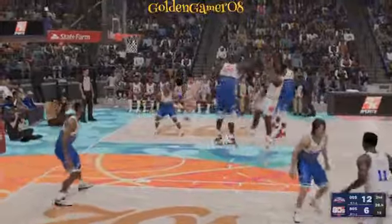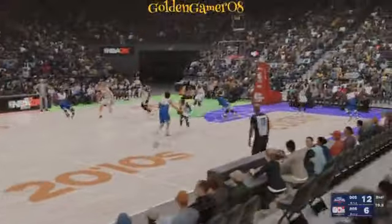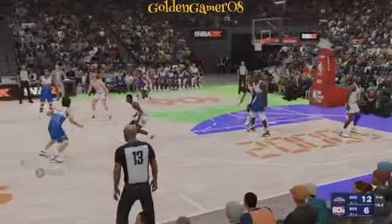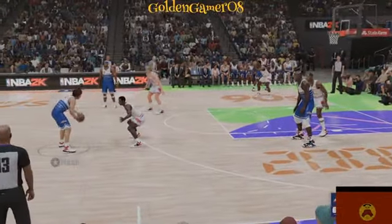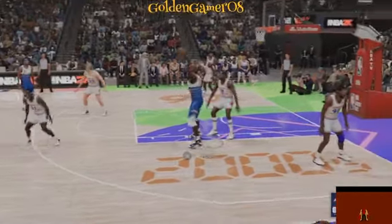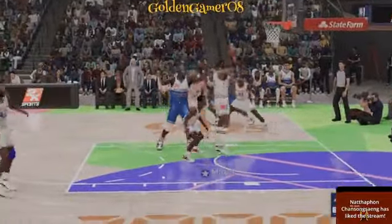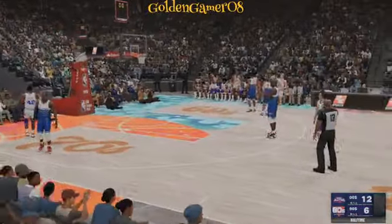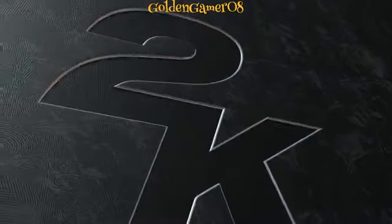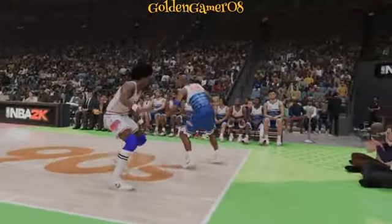Malone sets the pick for Wilkins. Shaq with some nice defense. The 2000s team has only allowed five points in the quarter. Here is Nash — nothing yet on the scoreboard for him. Here's O'Neal — no good. You often expect him to convert these types of shots, but the defense made their presence felt. And that does it for the first half of play — the 2000s team leads by six. We'll be back for the second half following the break. Keep it right here on 2K Sports.